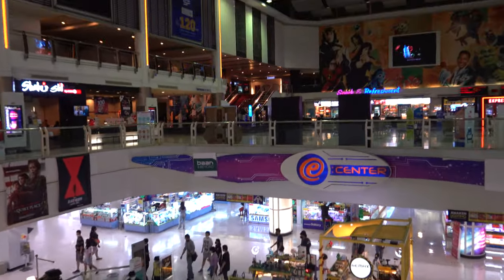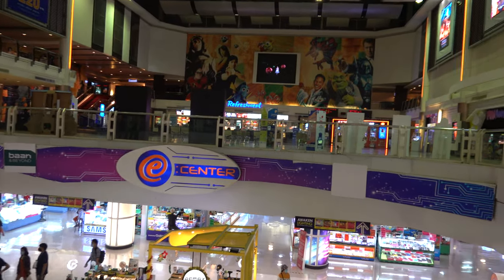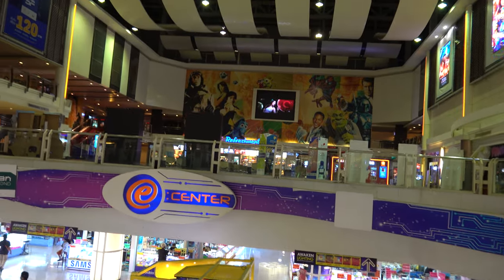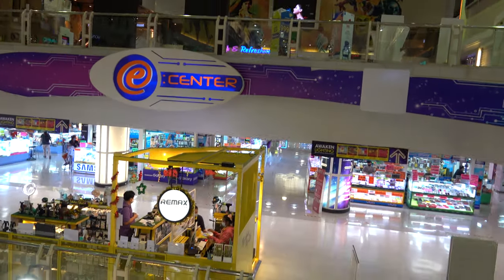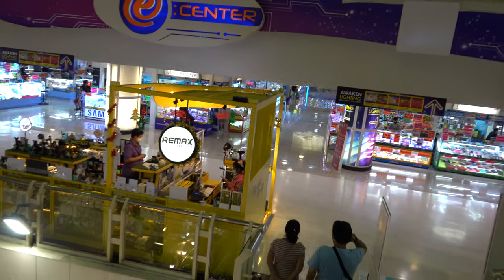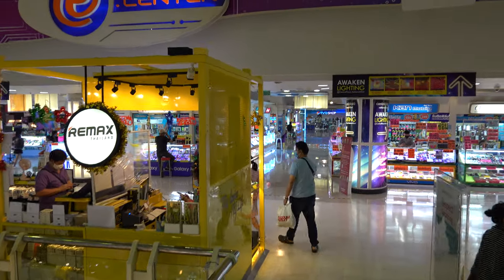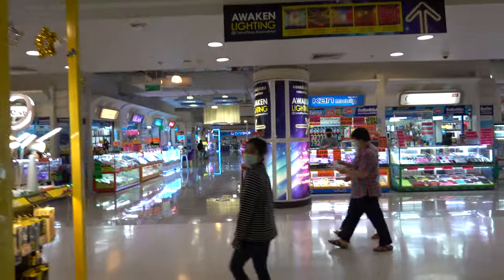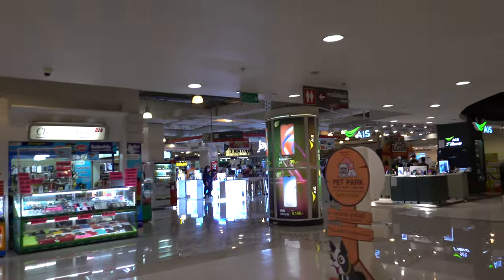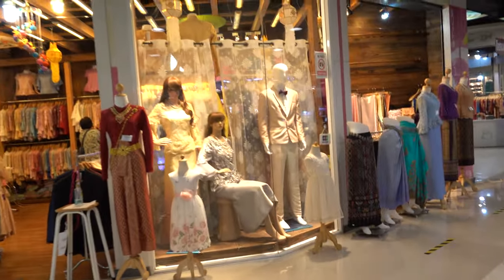Central Ratanatibet reminds me of Central Salaya — it looks vaguely familiar because the cinema is over there as well, so the layout is pretty similar. I think Salaya has a more modern look to it, but I'll definitely have to go over there and make a video too. This seems to be the IT floor — they've got cell phones over there. Let's walk around and see what shops they have.